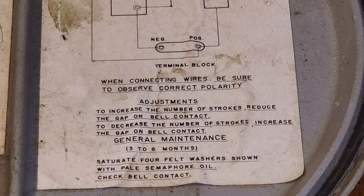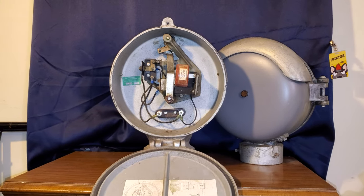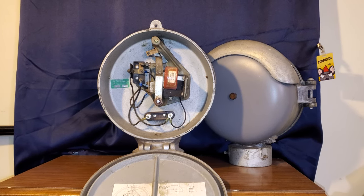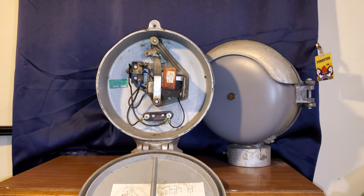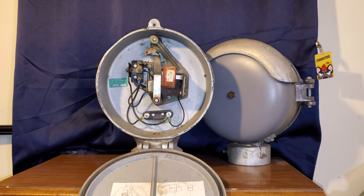Some of these bells will go 20, 30, even 40 years without being serviced. So think about that kind of quality, and imagine how many crossing bells would still be in service if railroads just did this very minor maintenance. They'd actually save a lot of money.